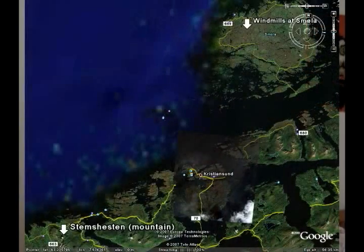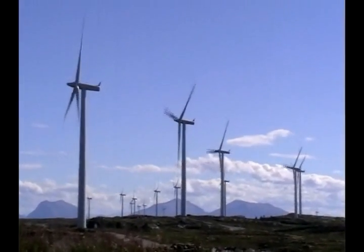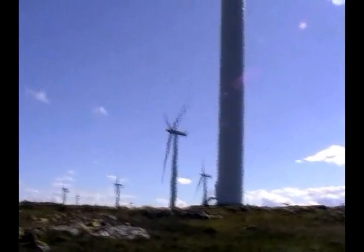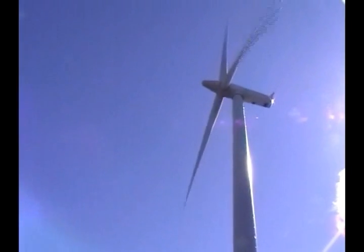The example I will use comes from Norway. I'm from around Forsta where I grew up, and the object I will be looking at is the windmills at Smøla, which is an island about 60 kilometers away. The windmills are 70 meters high, the blades are 40 meters in radius, the island is pretty flat, and the windmills are 40 meters above sea level.